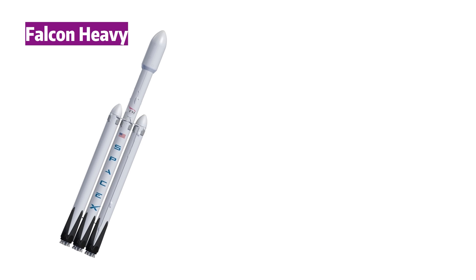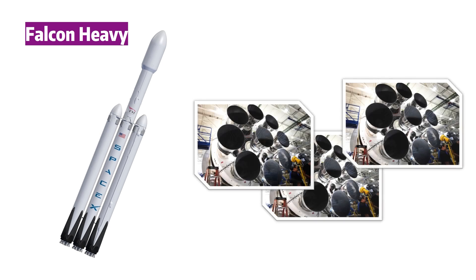Falcon Heavy is not active yet — the first launch is expected by the end of this year, so I won't touch too much on this vehicle. What we do know is that it will be equipped with the latest version of Merlin engines, and it will have 27 of those, so it's pretty powerful.